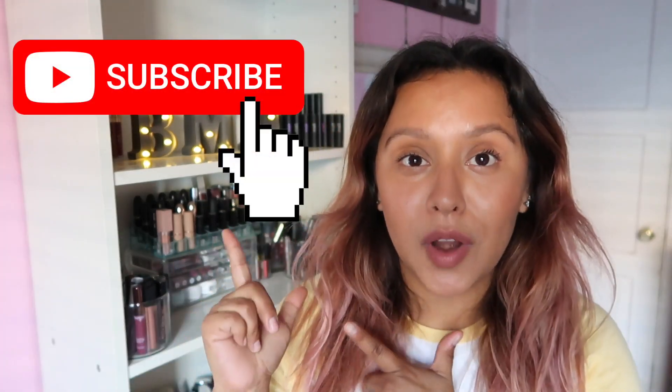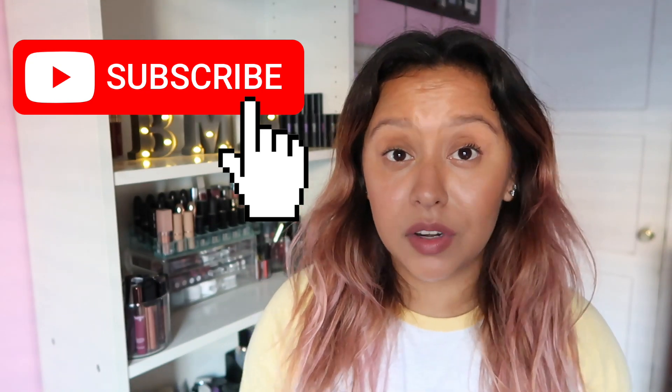Hey everyone, welcome back to a brand new video! My name is Britney for those of you who are new. For my returning peeps, welcome back — thank you for joining us today. If you're not already subscribed, go ahead and hit that subscribe button so you don't miss any of my videos, and hit that little bell button so you get notified when I upload.